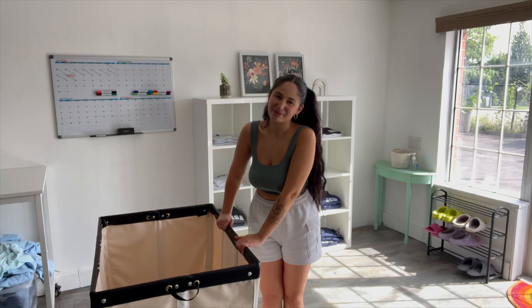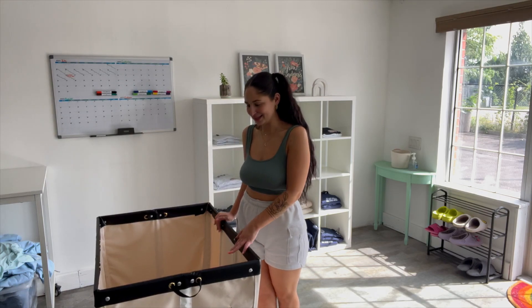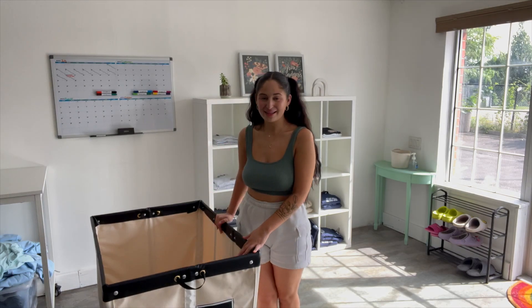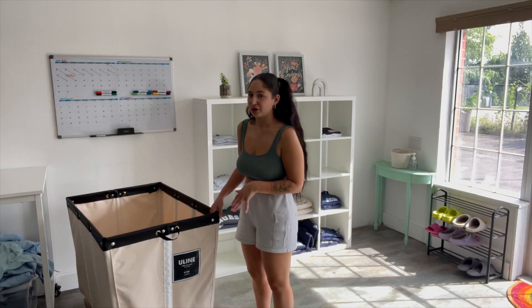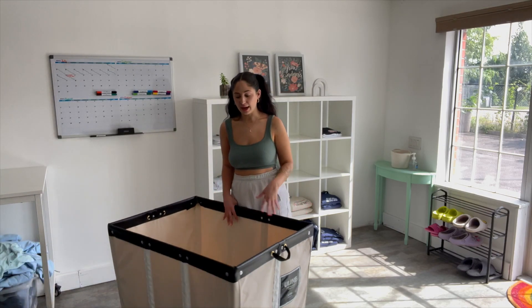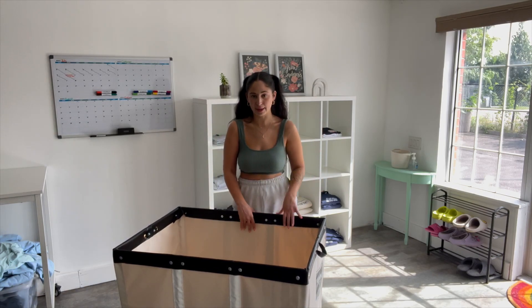I've always dreamed about having one of these calendars after following other small businesses that use them. I also have this 12-gallon bin from the Uline website — great for packing orders. I just throw everything in it, wheel it to the front door, and it's easily accessible for UPS or FedEx pickup or loading into my car.